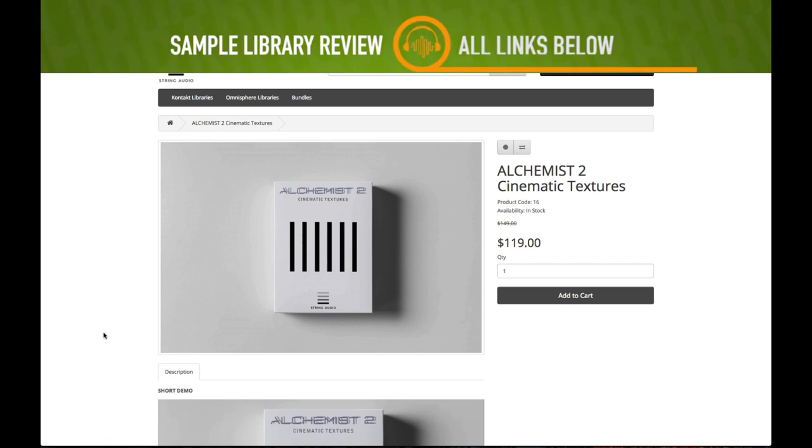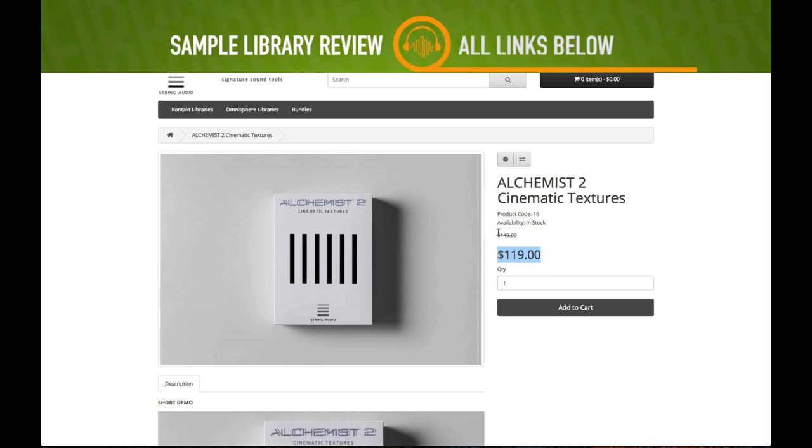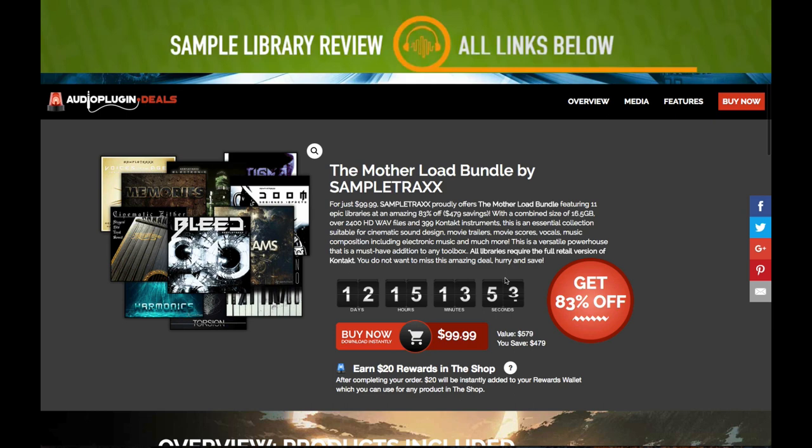String Audio's Alchemist 2 came out a couple of weeks ago and it's still on that intro price — $119, normally $149. Head over to String Audio, I'll include a link. There's also a crossgrade or upgrade if you have Alchemist 1, I think it's $79.